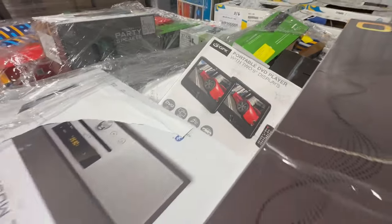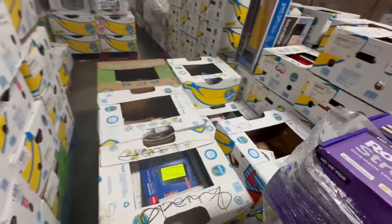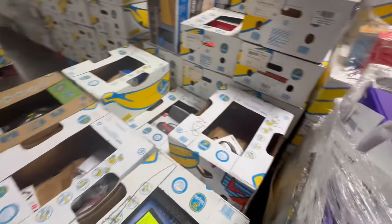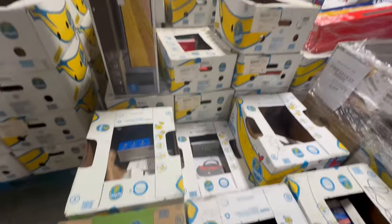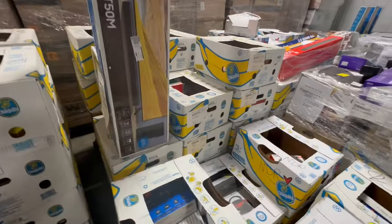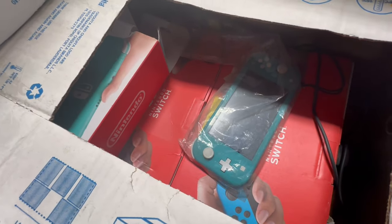So, I'm going to have a portable DVD player. Some antennas. More Nintendo Switch. Beats.